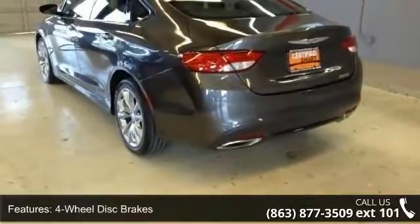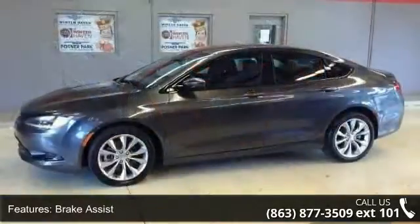Brake assist, aluminum wheels, rear defrost, automatic headlights and fog lamps.